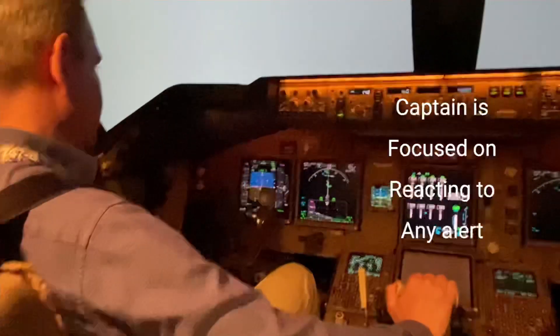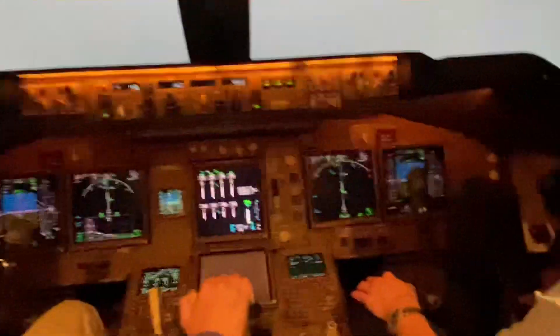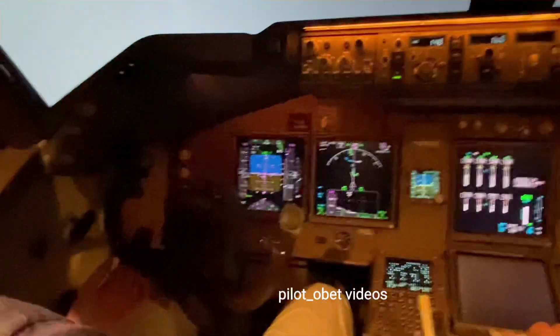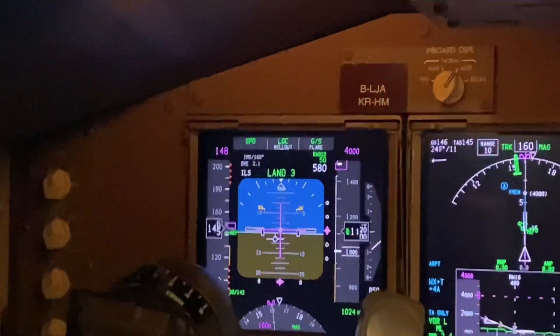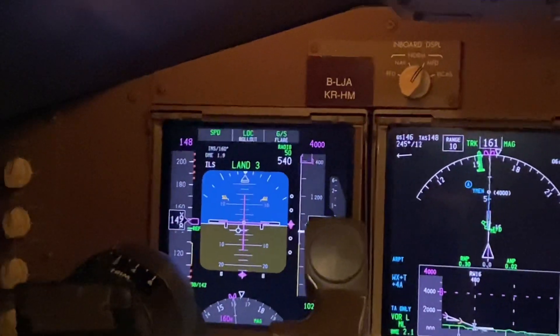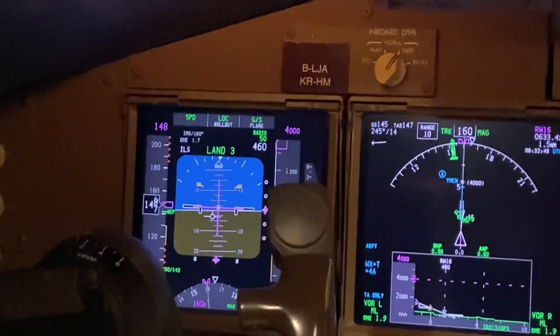The pilots are concentrating on the instruments. The first officer is heads-down, just looking at the FMA, PFT speed, and that's what he's doing. The captain is also doing the same until he gets plus 100 and starts trying to assimilate some visual cues. It's foggy out there, can't see anything. That's something that will go wrong with the instrumentation that will require a go-around. Let's see what we actually get. 500.